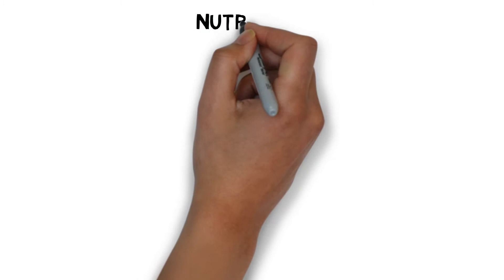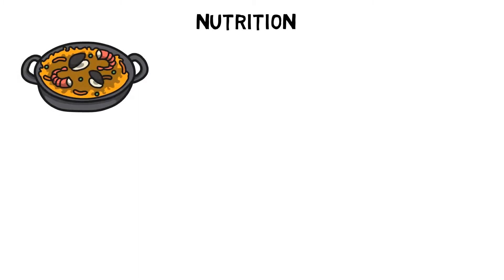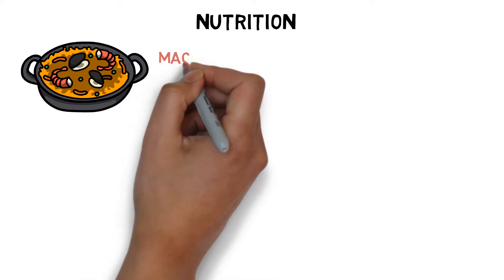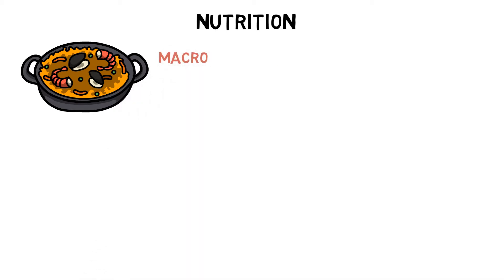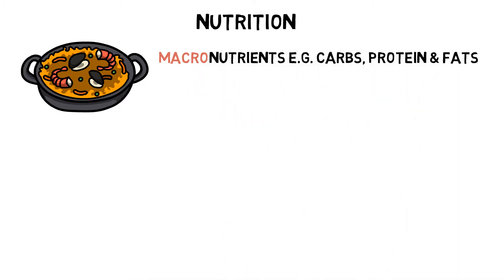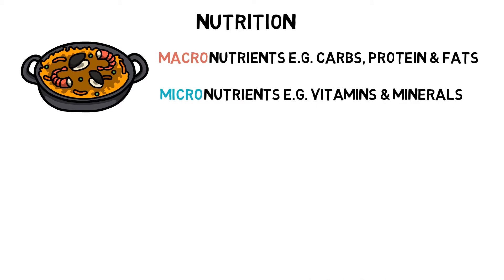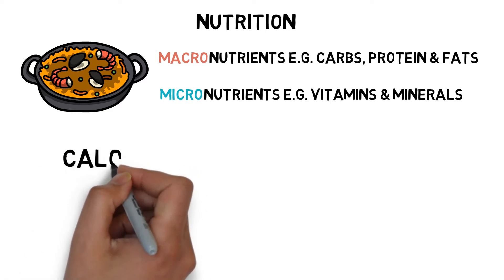Nutrition is a vital tool in the pursuit of maximising performance and body composition and must be tailored specifically for the individual. Nutrients can be divided into two main groups: macronutrients, which include carbohydrates, protein and fat; and micronutrients, which include vitamins and minerals. One of the primary functions of consuming these nutrients is to provide us with energy. The most common unit of energy used in nutrition is the calorie.